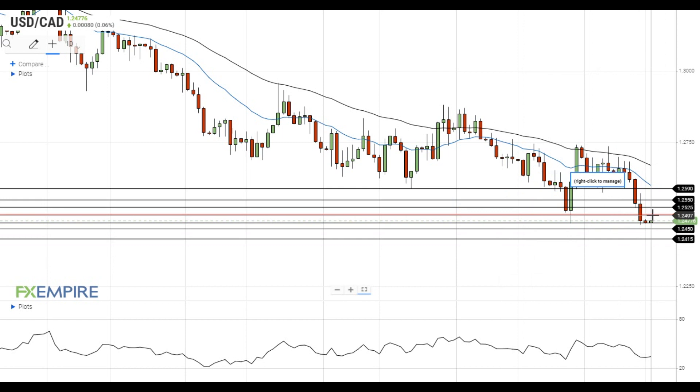If the pair settles above this resistance level, it will head towards the next resistance at 1.2525. A move above this level will open the way to the test of the resistance at 1.2550, which is followed by the next resistance level at 1.2590.